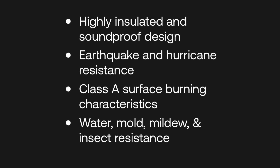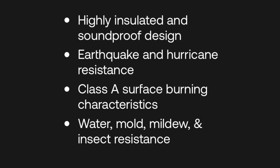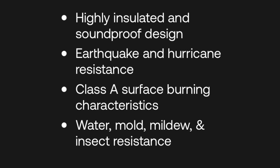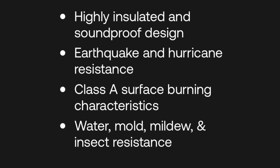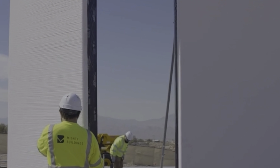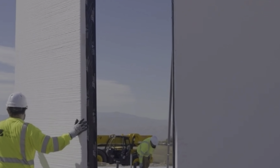One of the questions I get fairly often is how is this thing going to hold up in blank — hurricane, snow, whatever. Well, they say the homes are highly insulated, have soundproofing design, are earthquake and hurricane resistant, have Class A surface burning characteristics, and are resistant to mold, mildew, water, and insects. Long story short, the panels are built in the factory, then they ship them to the site where they're put together piece by piece to achieve whatever floor plan they're building.